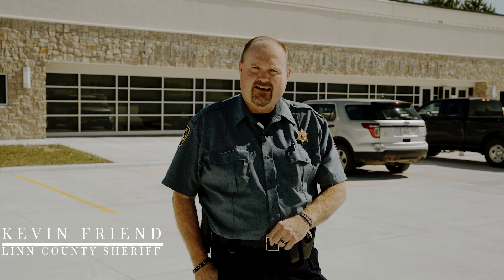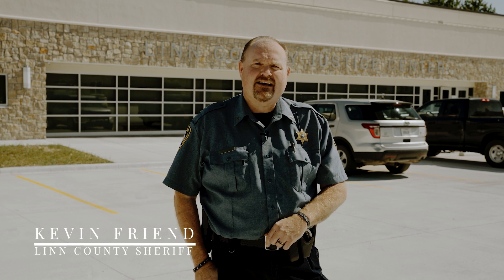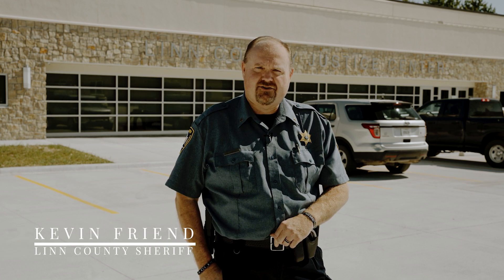Hello, my name is Kevin Friend. I'm the sheriff in Linn County, Kansas, and today we'll be taking a tour of the Linn County Justice Center.